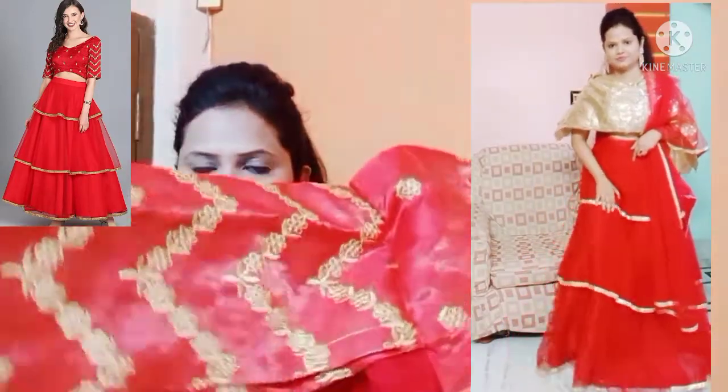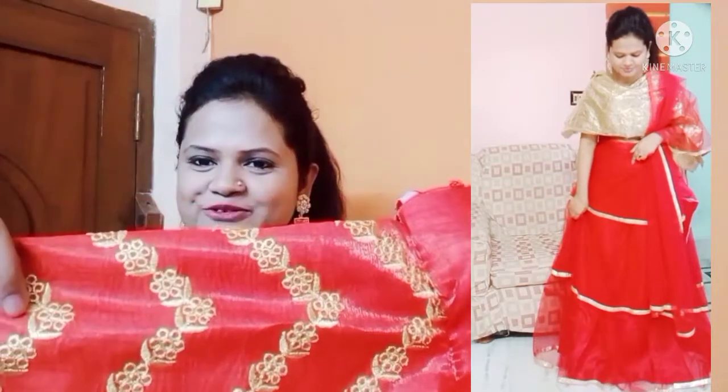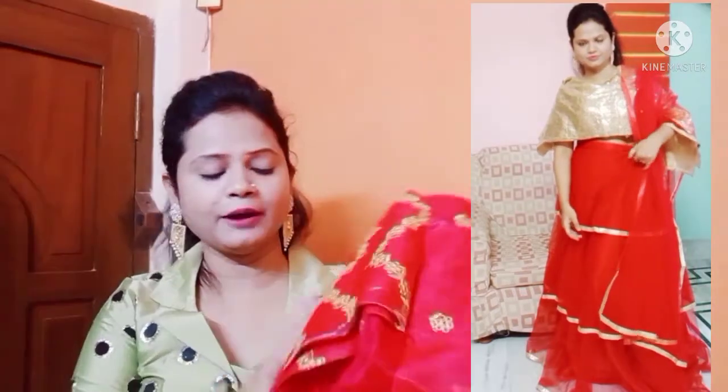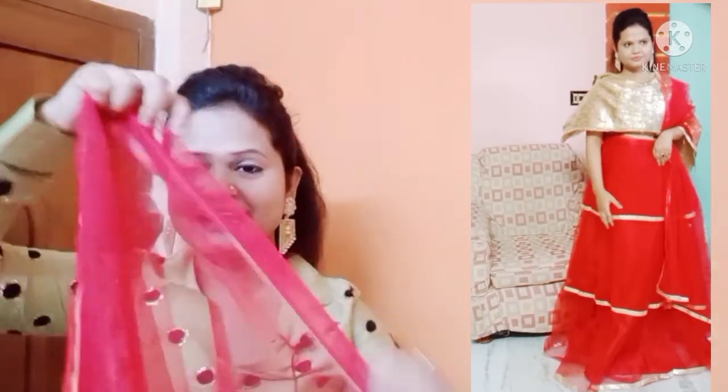And this ke saath you get this type ka beautiful embroidery work on the sleeves as well. So it will come to you unstitched or semi-stitched. The upper portion ka material silk blend hai. And you get a simple knit ka dupatta, and the dupatta ke corner me this type ka border mil jata hai. It has an indo-western as well as ethnic look. So this lehenga choli aapko sirf 486 rupees me milta hai.